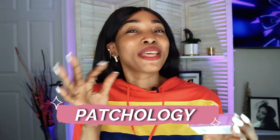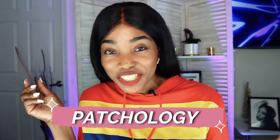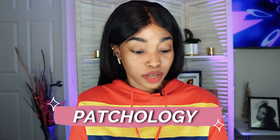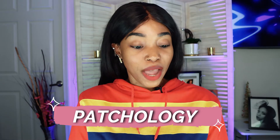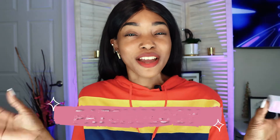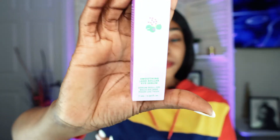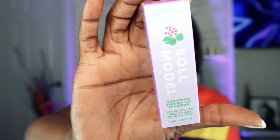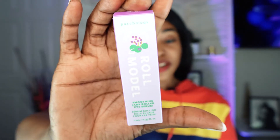Today we're going to be talking about PATCHology — P-A-T-C-H-ology. That's the correct name, pathology. Maybe I'm not pronouncing it right, but that's the name. And we're talking about another skincare video. This was gifted to me by PATCHology.